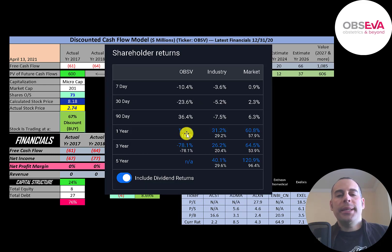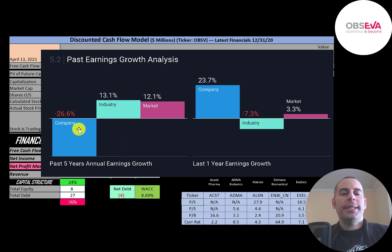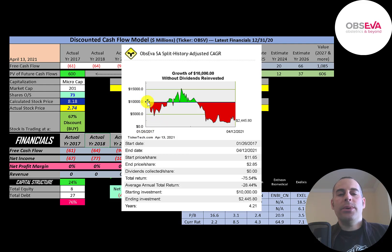In the past year, this stock has gone up 18% while its industry went up 31% and the market went up 60%. In the past three years, this stock has really struggled — down 78% while its industry is up 26% and the market is up 65%. However, in the past 90 days, this stock has outperformed its industry and the market, up 36%. Analysts are forecasting their revenue to grow 13% while its industry grows 19% and the market grows 19%, and also forecasting revenue to grow 47% while its industry grows 16% and the market grows 10%. In the past five years, their earnings decreased 27% while the industry increased 13% and the market increased 12%. In the past year, their earnings increased 24% while the industry decreased 7% and the market increased 3%. If you invested $10,000 into this company when it IPO'd, you could have sold at $15,000, but if you're still holding on, you'd be down to $2,500 today — an annual loss of 28%.